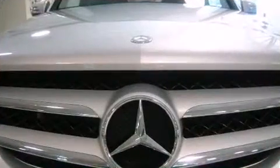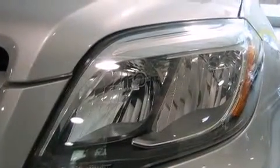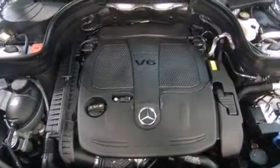Passenger security is always assured thanks to the various safety features such as head curtain airbags, front side impact airbags, traction control, brake assist, anti-whiplash front head restraint, a panic alarm, an emergency communication system, and four-wheel disc brakes with ABS.